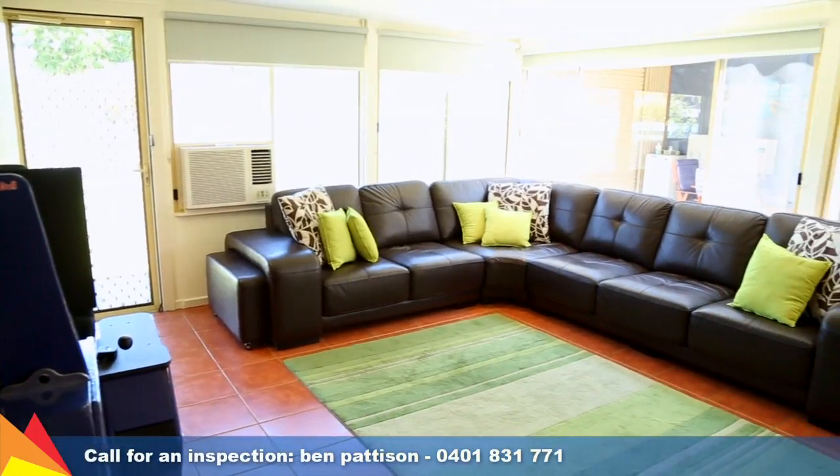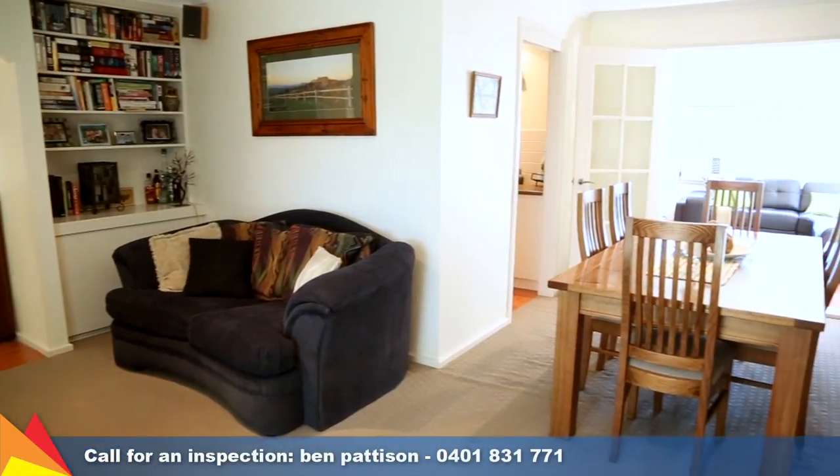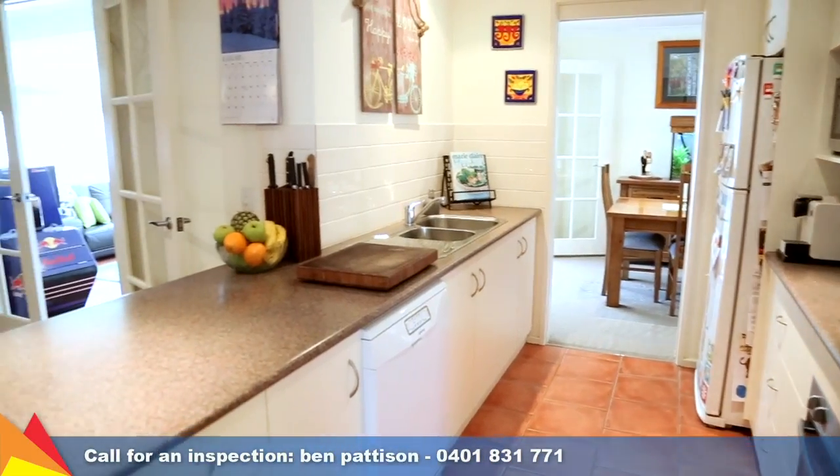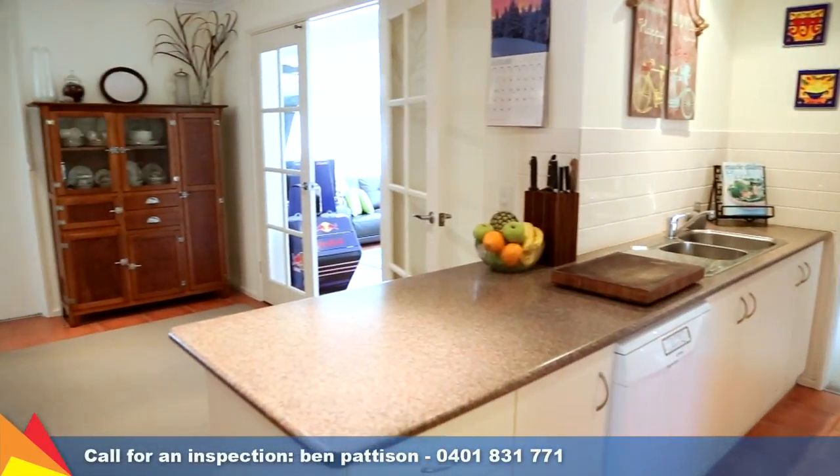The L-shaped formal lounge and dining room leads through to the rumpus room that is filled with natural light from large windows. Central to the home is the practical kitchen which includes stainless steel appliances.